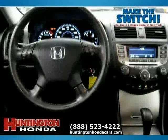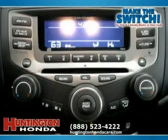Driven with care for 37,630 miles, makes this Accord sedan an easy choice for you.